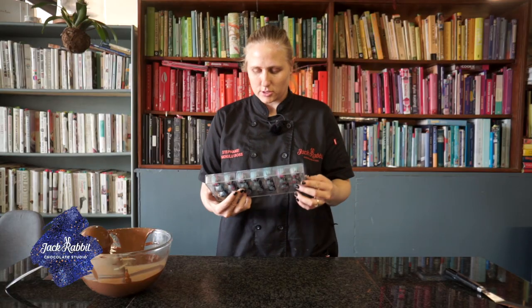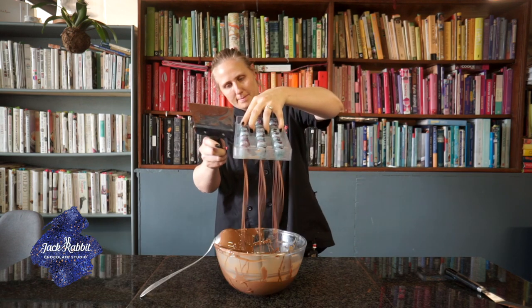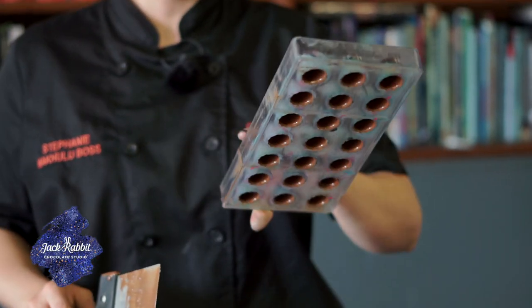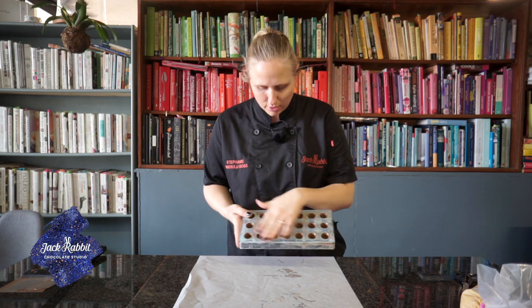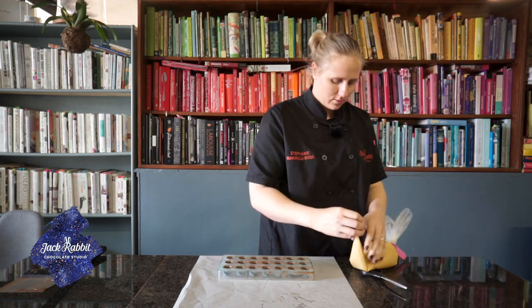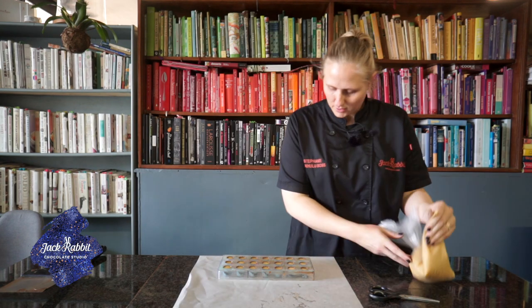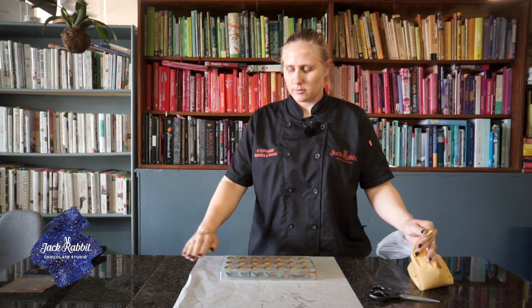What you want to do is create an empty vessel that will hold your filling. Once you have created your shell, we're going to pop this into the fridge just for the chocolate to set a bit. As soon as it starts to set, we're going to start putting in the filling. This goes back to the fridge just so that the filling can create a little set layer on top, so that when we cap it, the chocolate doesn't push the filling out.